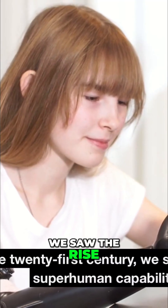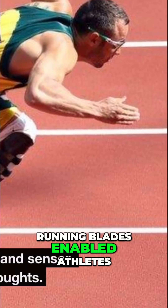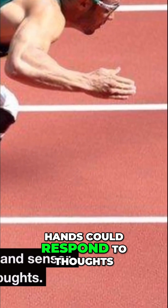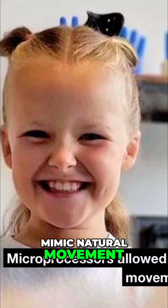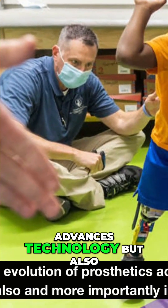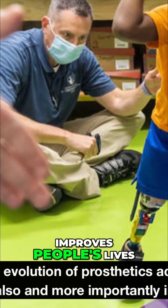By the 21st century, we saw the rise of superhuman capabilities. Running blades enabled athletes to sprint, and sensor-controlled hands could respond to thoughts. Microprocessors allowed limbs to mimic natural movement. The evolution of prosthetics advances technology, but also, and more importantly, improves people's lives.